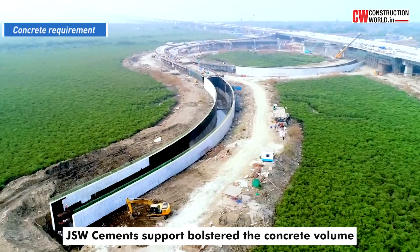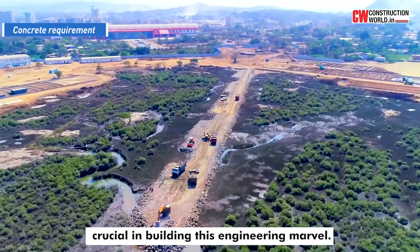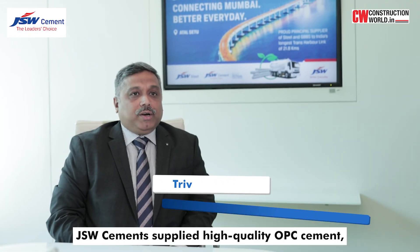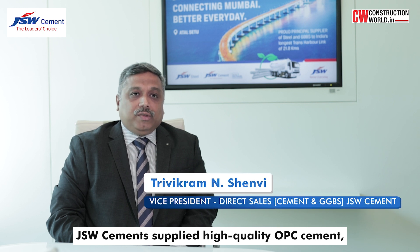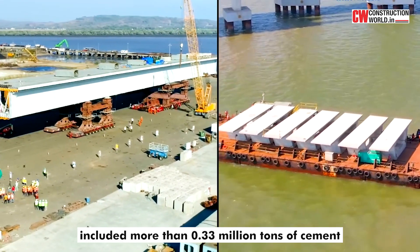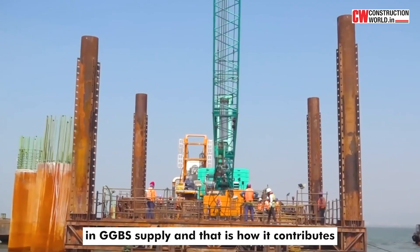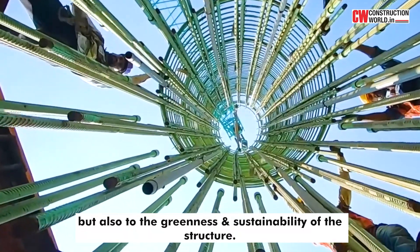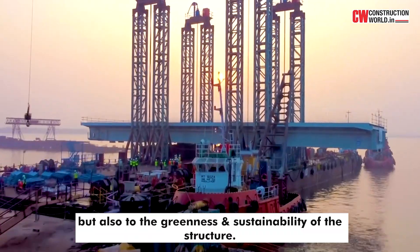JSW Cement's support bolstered the concrete volume, crucial in building this engineering marvel. JSW Cement supplied high-quality OPC cement, Portland slag cement, as well as GGBS for this project. The entire scope included more than 0.33 million tons of cement and GGBS supply. That contributes not only to the strength and long-term durability, but also to the greenness and sustainability of the structure.